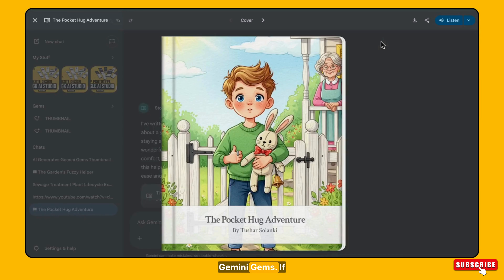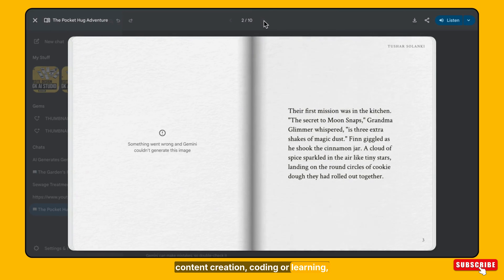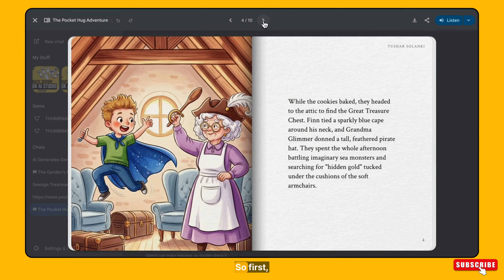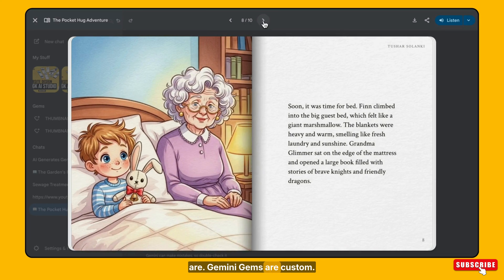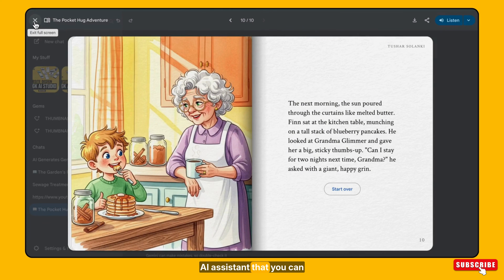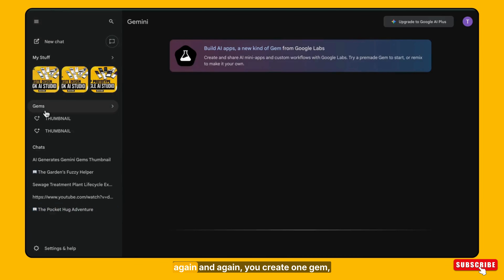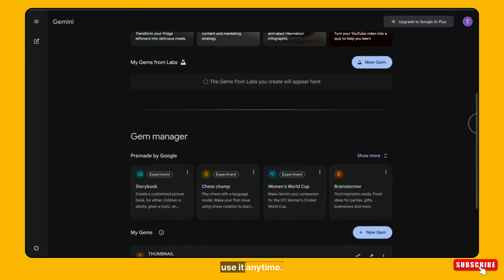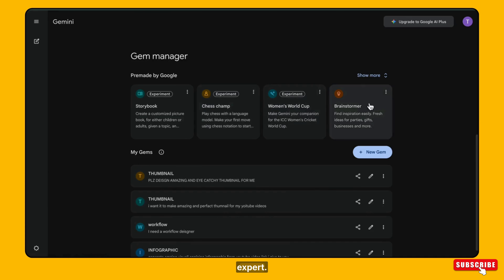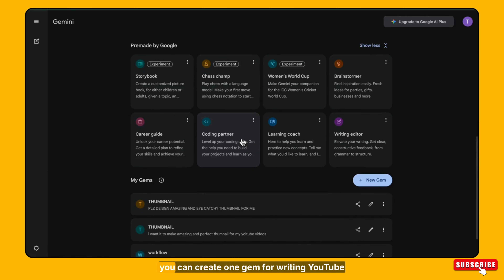If you are using Gemini or planning to use it for work, content creation, coding, or learning, this feature can save you a lot of time. So first, let's understand what Gemini Gems actually are. Gemini Gems are custom AI assistants that you can create inside Gemini. Instead of giving the same instructions again and again, you create one gem, set its role once, and then use it anytime. Think of Gemini Gems like personal AI experts, each trained for a specific task — for example, one gem for writing YouTube scripts, another for coding help, and another for business ideas or marketing content.